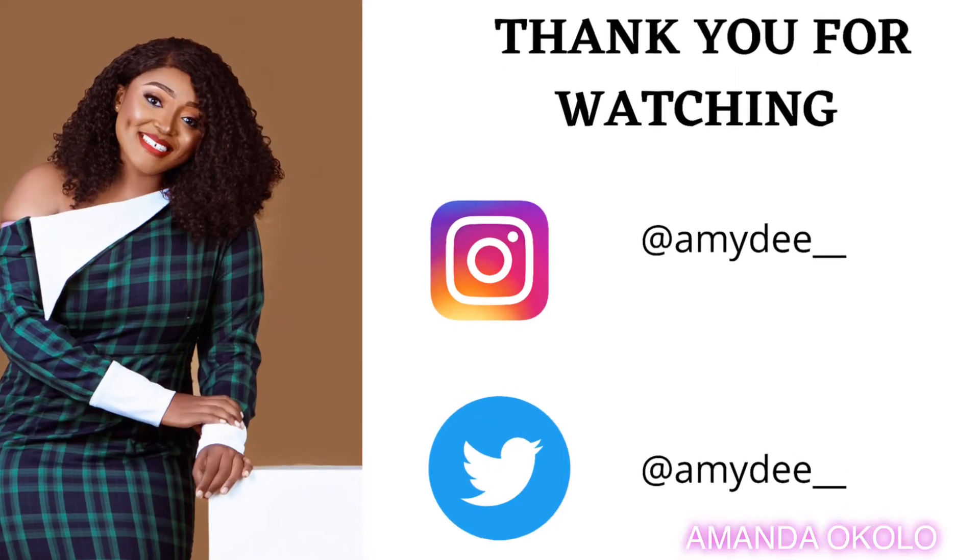Guys, we've come to the end of this video. I showed you around the medical microbiology laboratory at UNTH. If you want to see more videos like this, please leave a comment in the comment section. And if you haven't subscribed, please don't forget to subscribe. Thank you for watching.